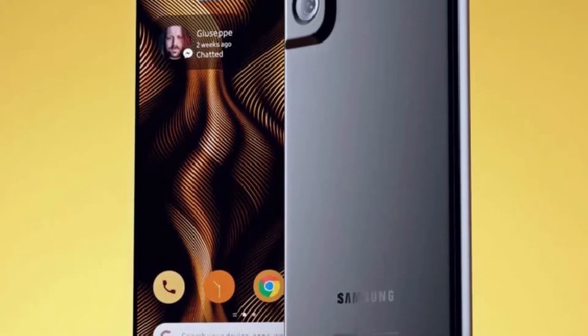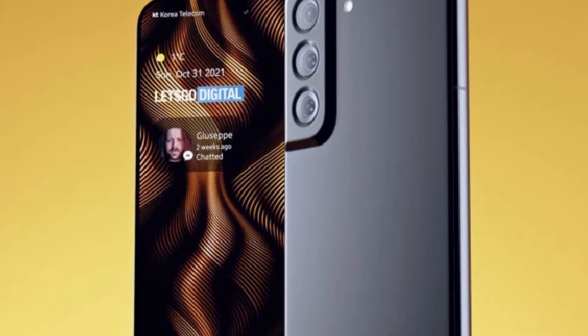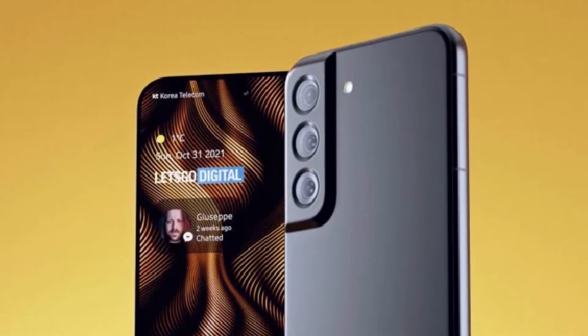We have some refinement on both the back and the front of the display. If you look closely, you will notice there is going to be a refinement in terms of the back cameras, which makes them a little bit different from the S21 series. You may not find any kind of difference on the back of both the S22 and the S22 Plus in terms of the camera bump.